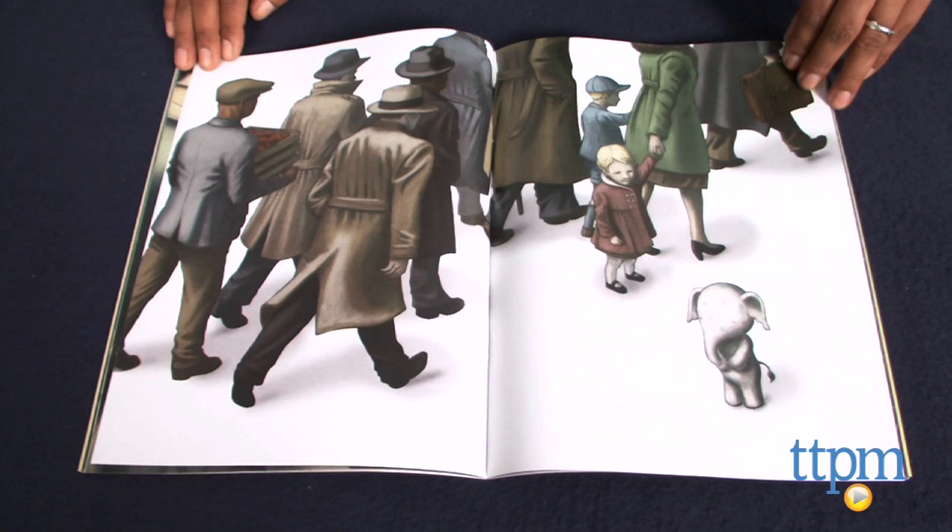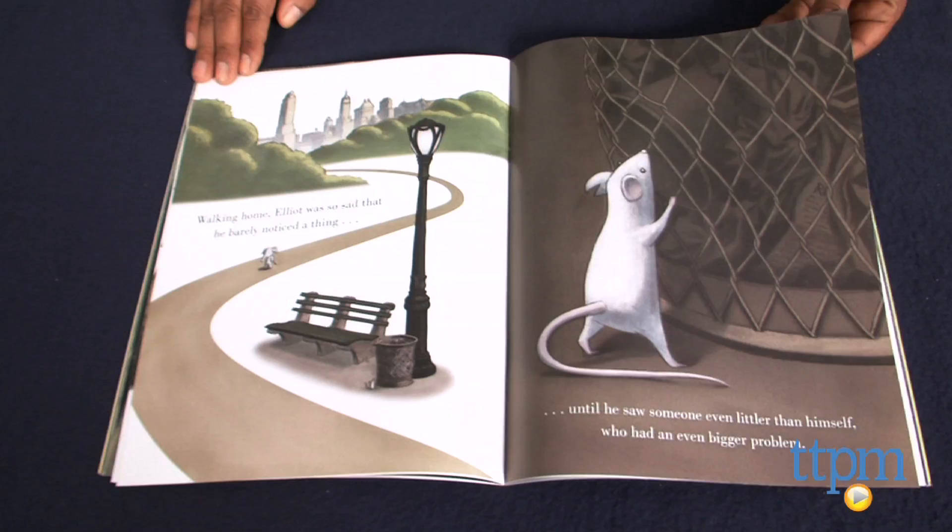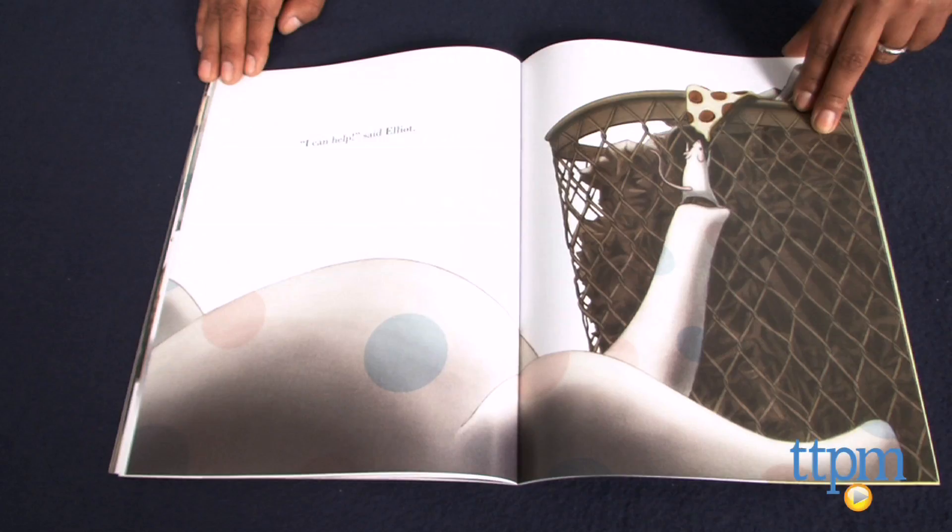Little Elliot, Big City is written and illustrated by Mike Corrado and published by Henry Holt and Company for young readers. For more information come find us at TTPM, and make sure to subscribe to our YouTube channel for the latest in children's books.